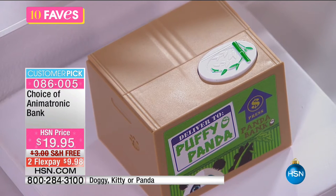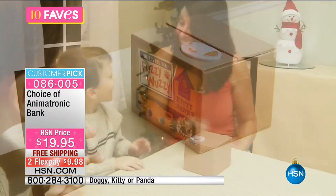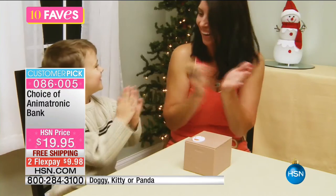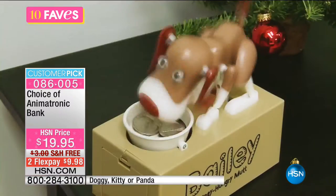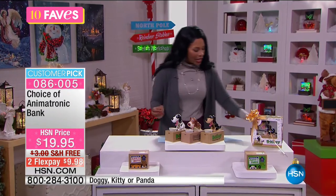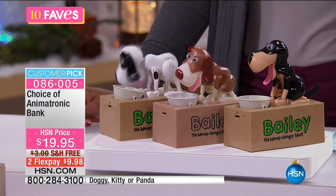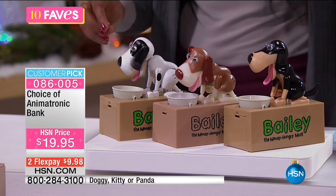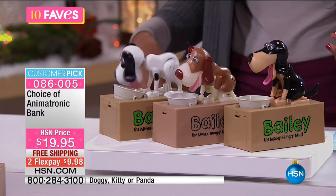The kids are going to love them, and it really does encourage them to save their money and their coins. When we had piggy banks, it was kind of fun to shake them, but we never really saw anything happen. You can see how hungry Bailey gets when he's eating the money. I'm going to drop in a quarter right there — look, Bailey's going to go for it. And he eats and eats and eats until the coin is all gone, then it drops right down into the bank.